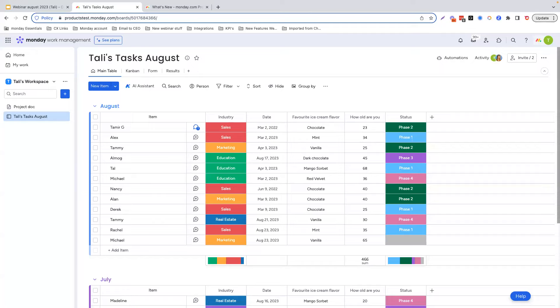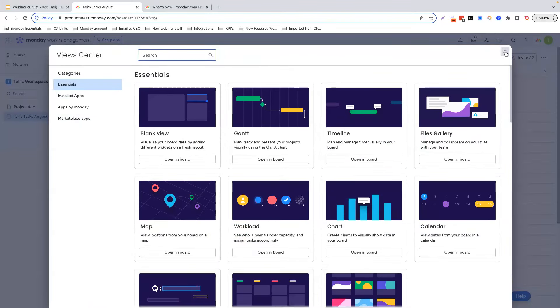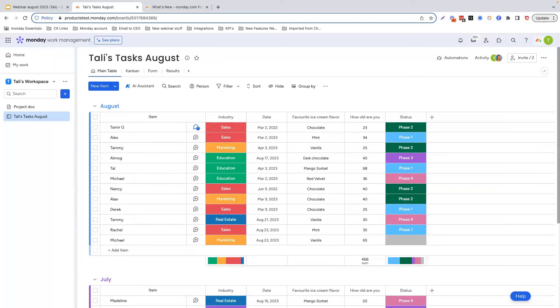Up next, I'm really excited to present the new capability to restore board views if you delete them. Board views allow you to present your board information in multiple different ways in order to analyze and report on it — you would go over here and click add view. Up until now, deleting a view was an irreversible action. So although it was visible to see the action from within the activity log, there wasn't an option to reverse the action.